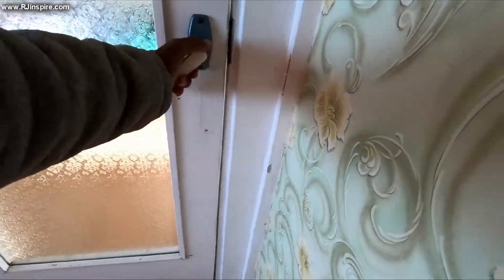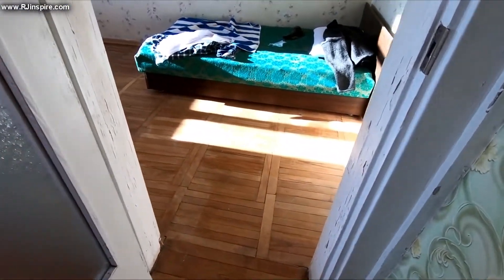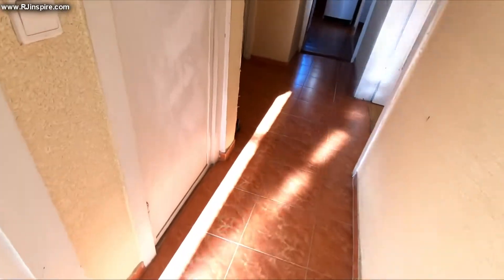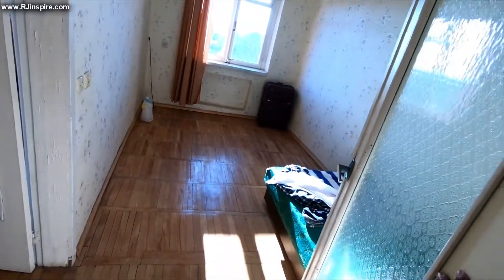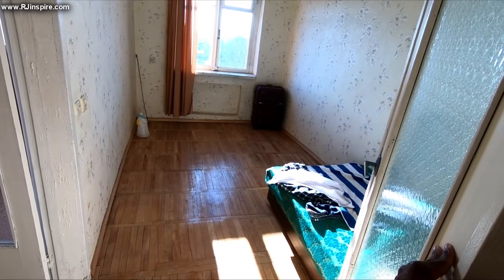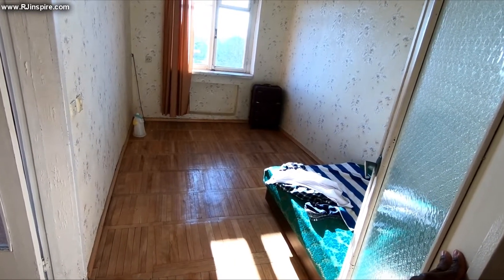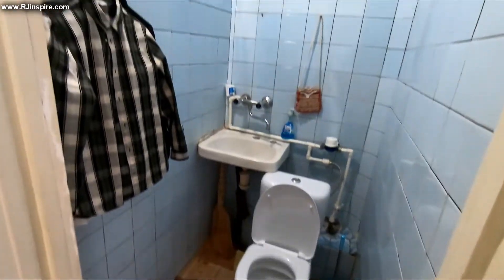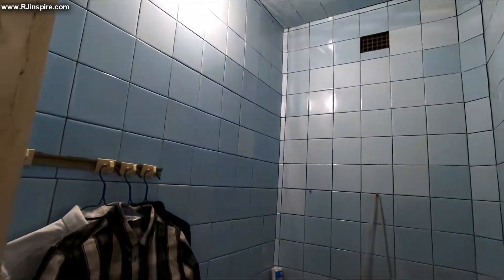This is the two-bedroom apartment. On this side there's another bedroom — it's quite small. Coming out of there is the toilet. The smaller bedroom is about four meters wide and almost 12 meters long — it's quite long. And of course the toilet. It's old Soviet style — the ceilings are always higher.